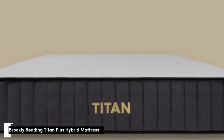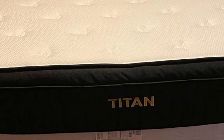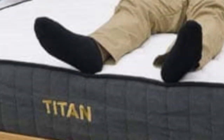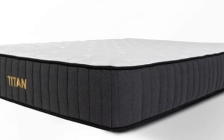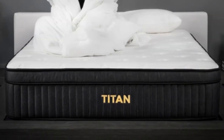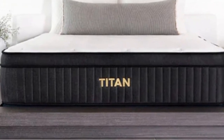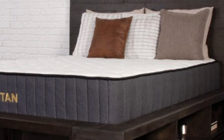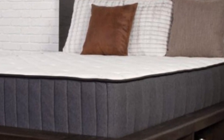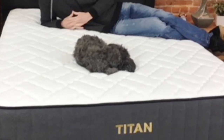Number 3: Many mattresses that cater to heavy sleepers sacrifice cushioning for support, but the Titan Plus Luxe from Brooklyn Bedding is a notable exception. This hybrid model has a foam and coil design that cushions your body while still offering plenty of sturdiness. What it's made of: The surface is quilted with an inch of gel-infused memory foam, followed by a thicker layer of Titan Flex Foam. Beneath is a transition layer of Energex foam, followed by a thick layer of Titan Caliber coils for strong support. For an additional fee, you can add a Glaciotex cooling cover made with phase change material to keep the surface cool.